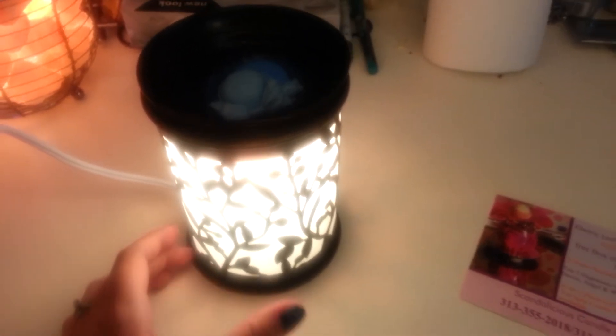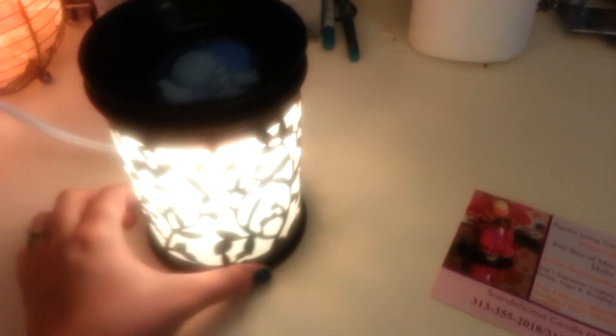I went and bought this candle warmer at Walmart. It's the Better Homes brand. It was $15 and this was like the nicest one that they had for that price. So I really, really like it. There's a light in there and it's electric. And this scent really fills the room — a nice, clean, soft smell.